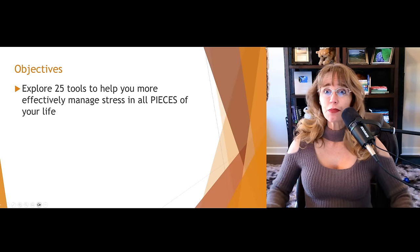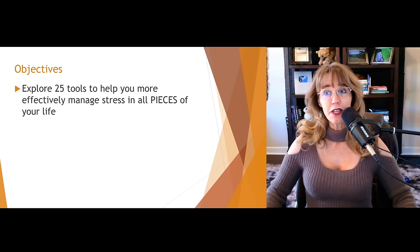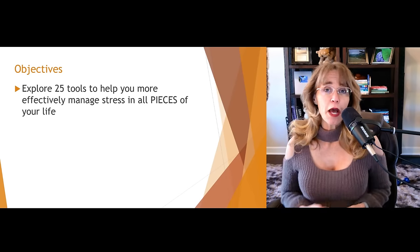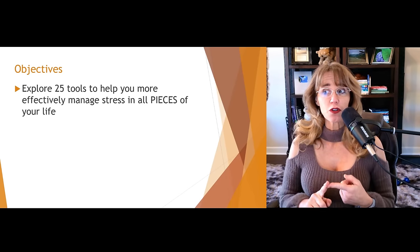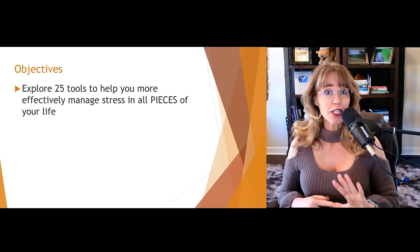In this video, we're going to explore 25 tools to help you more effectively manage stress in all pieces of your life. PIECES stands for Physical, Interpersonal, Emotional, Cognitive, Environmental, and Spiritual.